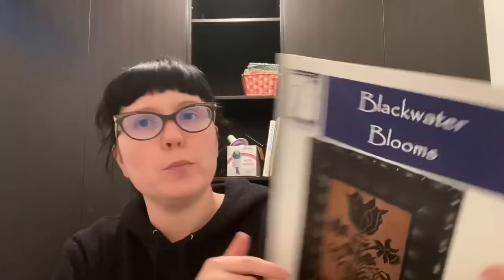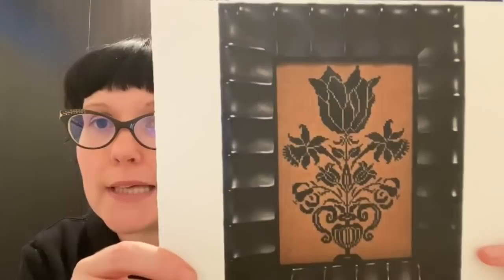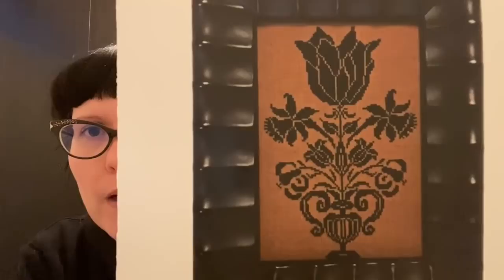Continuing the black theme: Black Water Blooms by Needle Made Designs. I love this — just a stylized vase in any black you choose. They stitched it on 46 count Havana, a darker fabric. I think I've got some 46 count, possibly even Havana or Mocha, which might work. That wouldn't take long either.